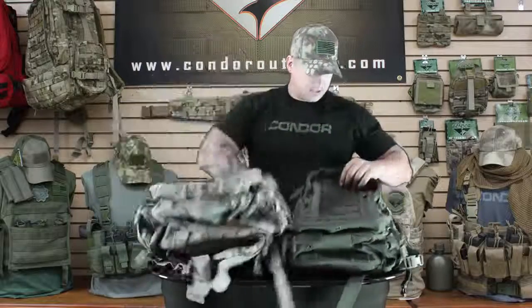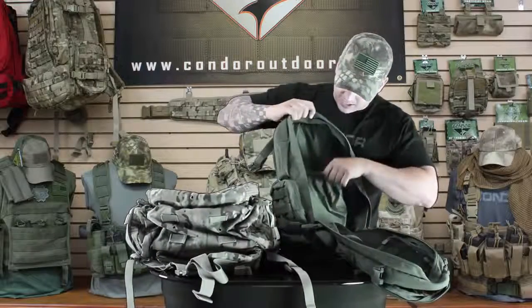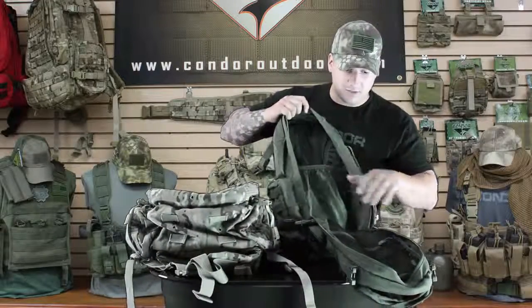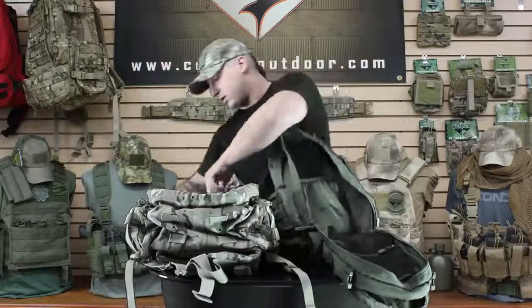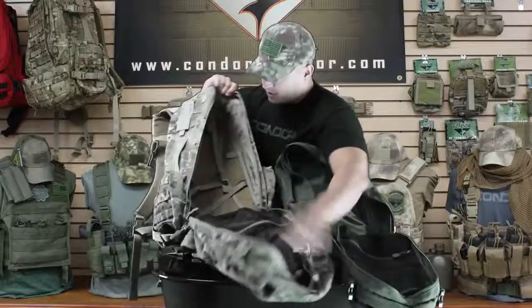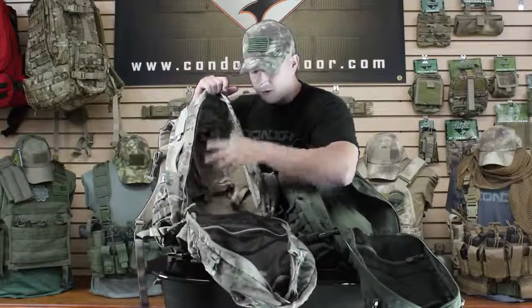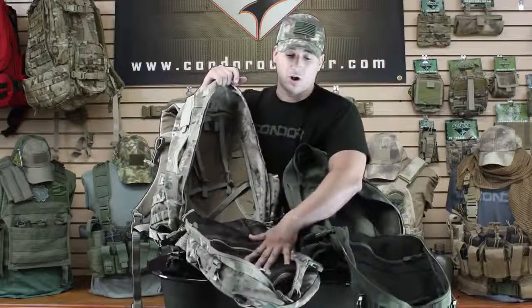In the main pockets, the only difference is obviously the storage size. You've got the laptop sleeve on the 169 with the two mesh pockets. On the 125 you're going to have three different straps where you can secure different types of gear, maybe a laptop or anything else you might need, along with the two mesh pockets.